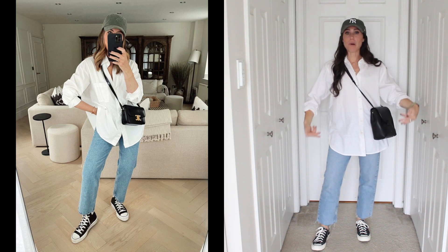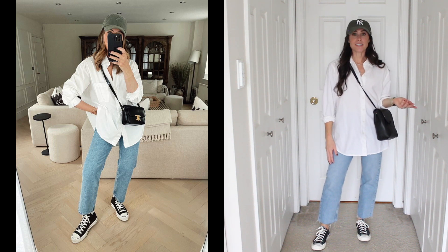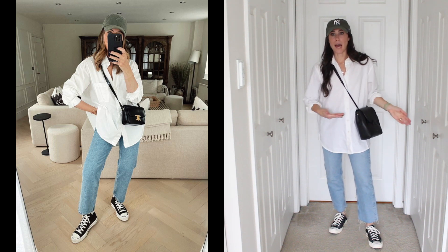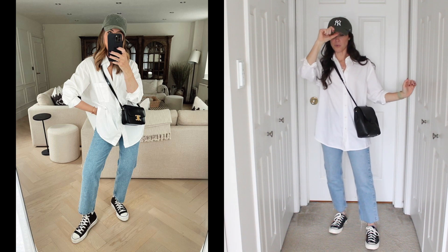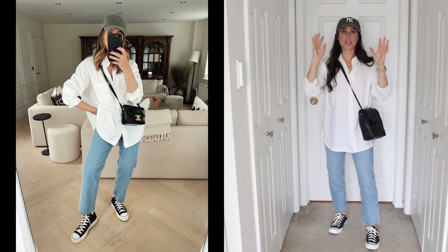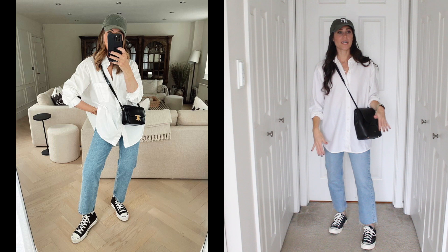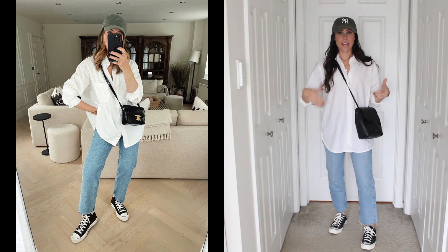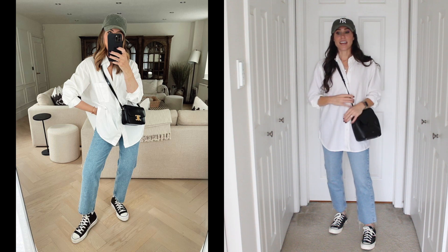Here is outfit number two — just a white button-up that's oversized, one of my favorite white button-ups, a pair of straight leg denim, my Converse. She has high top ones, I have low top — I think it still works — and a black bag. I like how she pulled in a green hat. If I were to put this outfit together myself, I probably would have done black to match the bag and the shoes. But I kind of like how she did a pop of green, a different color, so I did it too. It's a great base outfit — as it gets colder, I can add coats and layers over top.